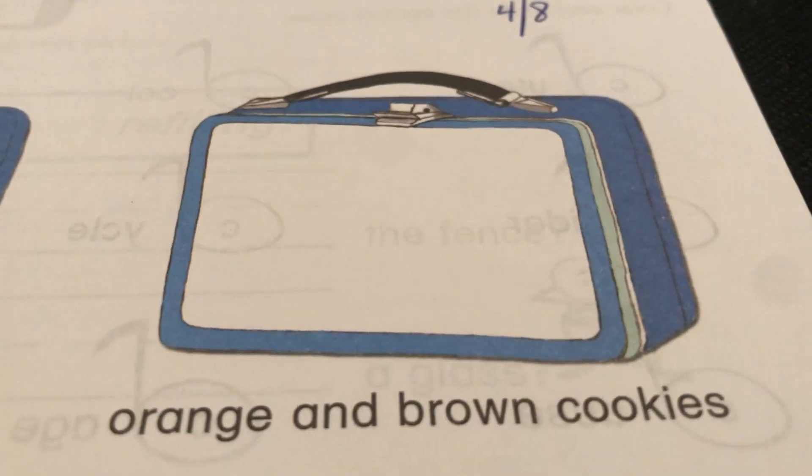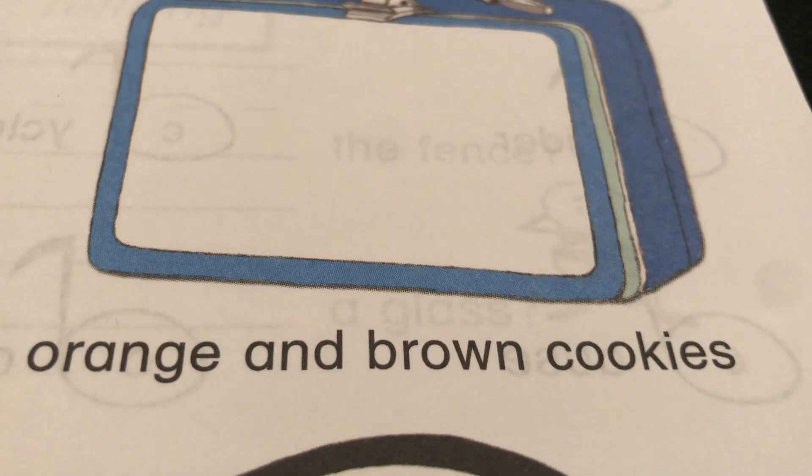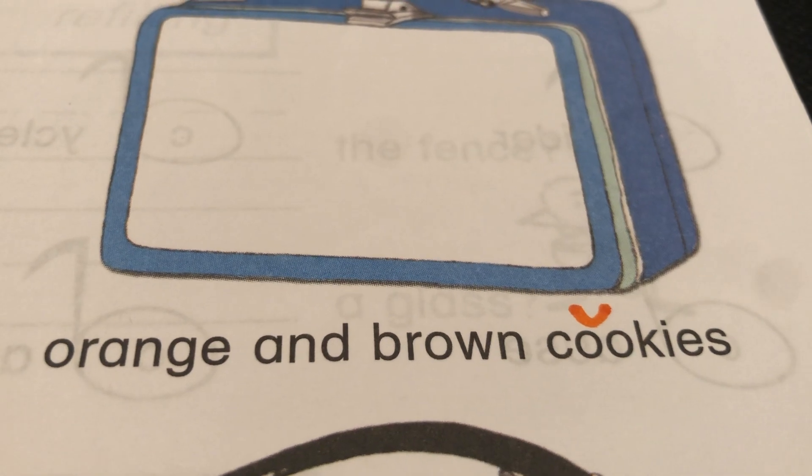If you need more time on the sleepy kitty, pause it. Let's go to this one. It says orange and brown cookies. The 'u' is short 'o'. Orange and brown cookies.